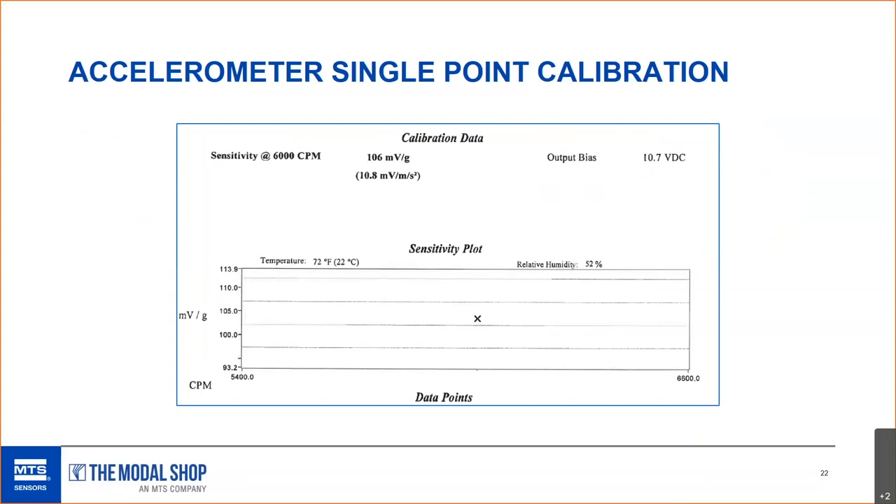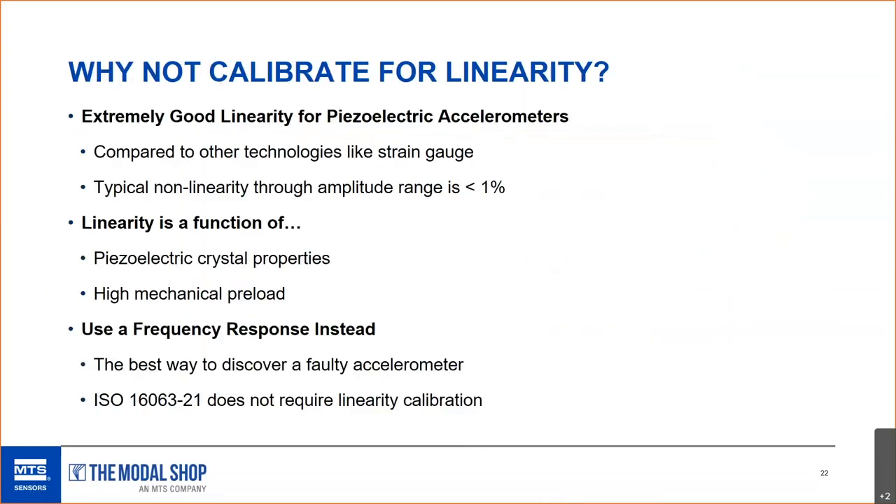In contrast, this is a single point calibration for an accelerometer — what people normally get with their gas turbine OEM accelerometers, and sometimes they don't even get a certificate. This is not allowed per the ISO standard. The sensor is tested only at 100 Hz or 6,000 CPM. We do not know if the sensor is accurate at other frequencies — it could be called upon to measure gear mesh frequencies, and we have no idea if it's accurate in that high frequency range.